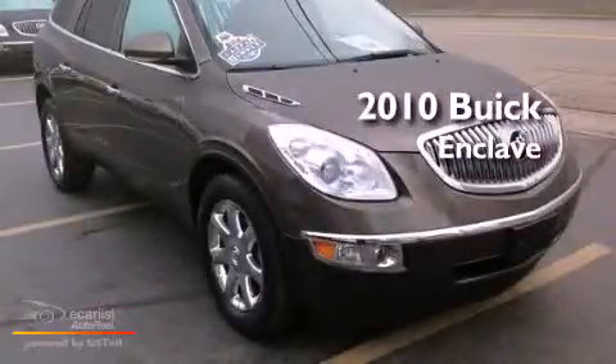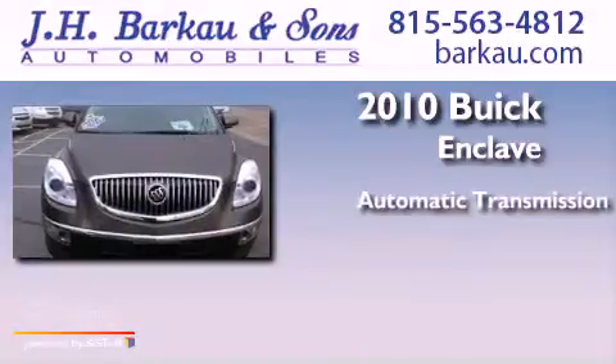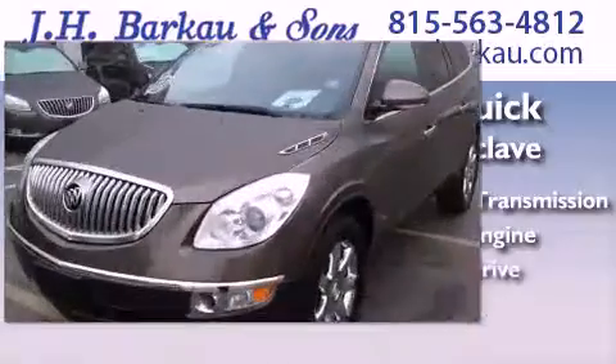This is a 2010 Buick Enclave. This crossover has an automatic transmission, a 3.6-liter V6, and all-wheel drive.